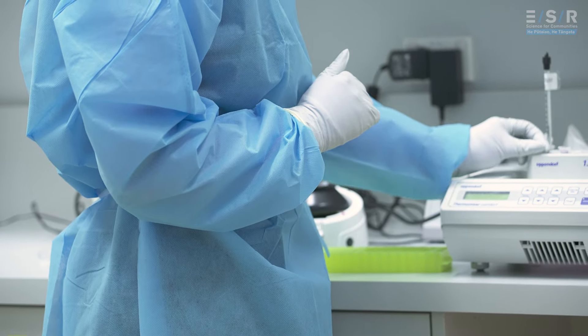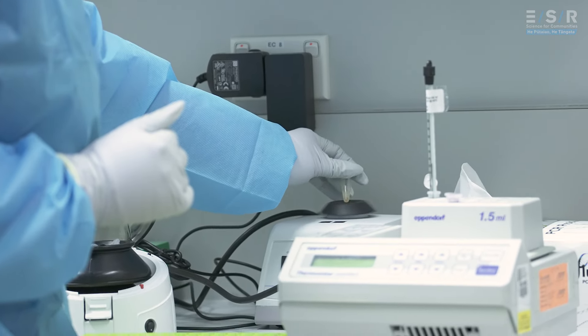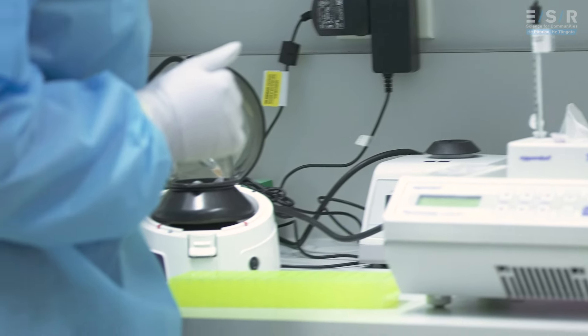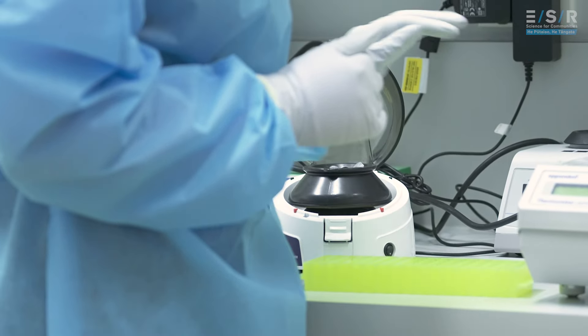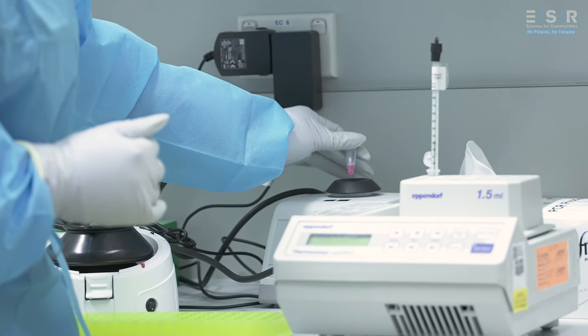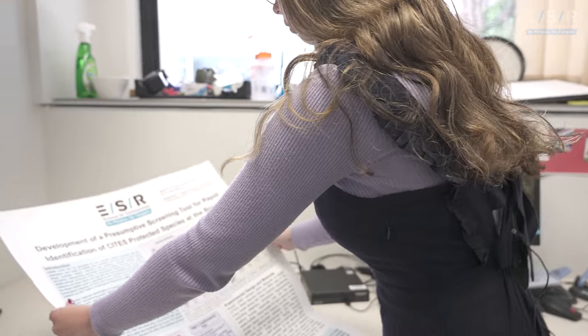The second part of my project is looking at how we can estimate time since deposition of body fluid stains, but using the bacterial and fungal profile rather than the human component. The two objectives are connected under the guise of understanding complex biological mixtures and also the uses of non-human DNA in forensic casework.